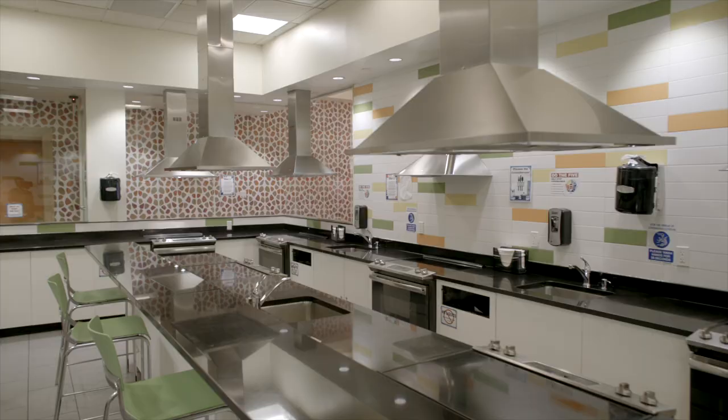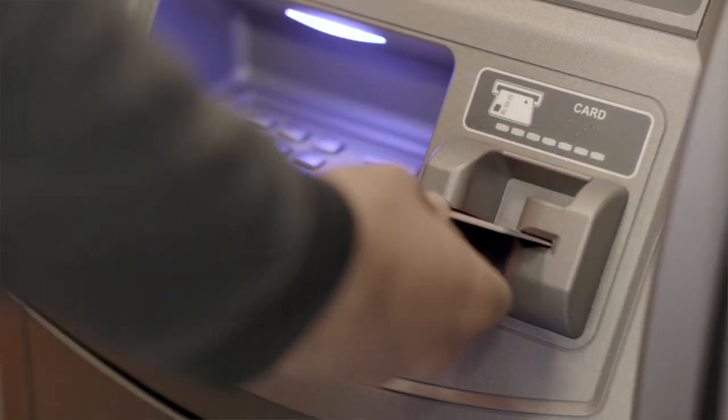Now we're back on the first floor of the building. Here you have everything you need — from study rooms, to pool tables, to a kitchen, to a package room, to ATMs, to vending machines, to a laundry room, and a movie room. Anything you could ever want is down here. Let's check it out.